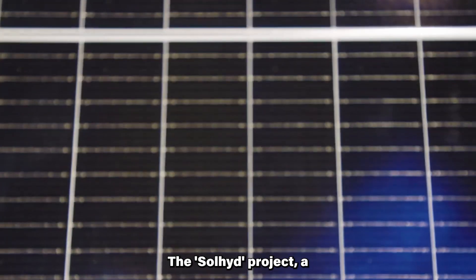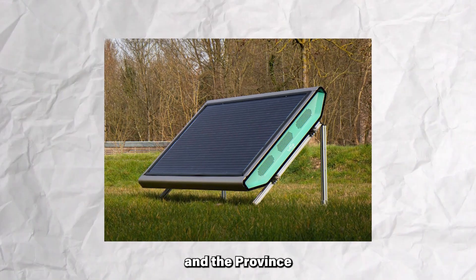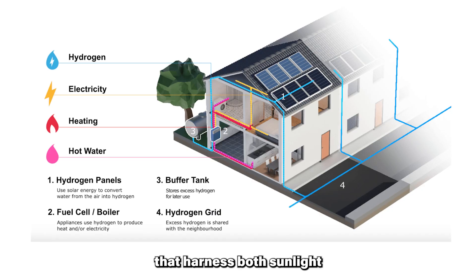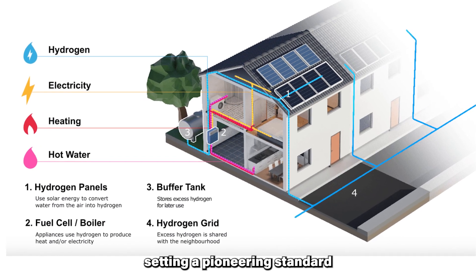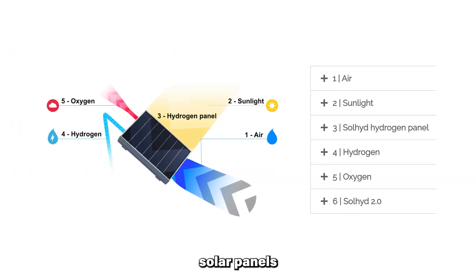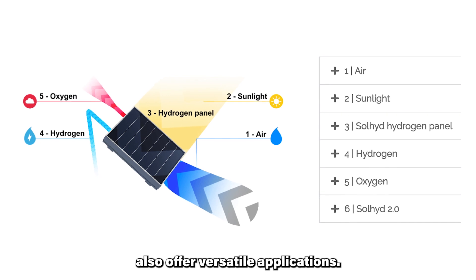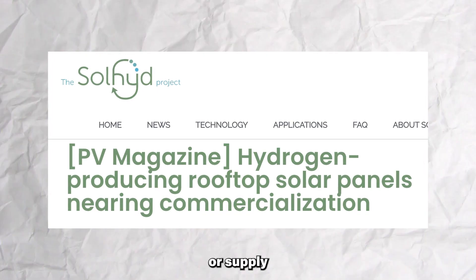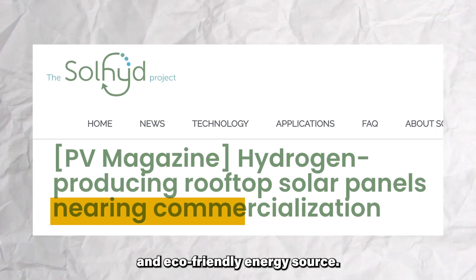The Solid Project, a collaborative endeavor between co-made engineering and design, Kuluvan, and the province of Flemish Braben, introduces an innovative concept of solar panels that harness both sunlight and air to generate hydrogen, setting a pioneering standard in renewable energy production. These groundbreaking hydrogen solar panels not only have the capability to power home appliances, but also offer versatile applications. They produce hydrogen gas, which can be used to heat homes or supply electricity to appliances, offering a sustainable and eco-friendly energy source.